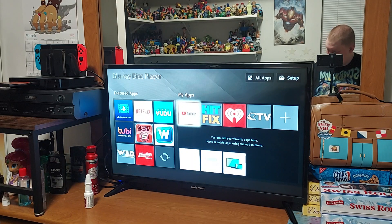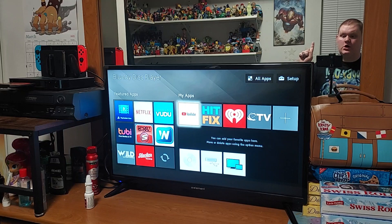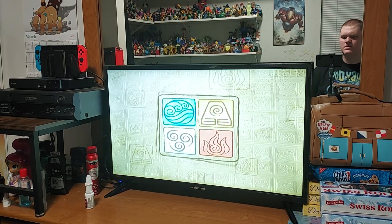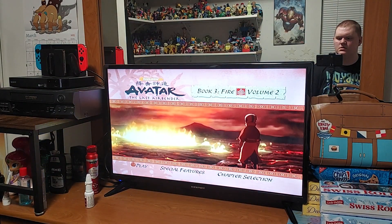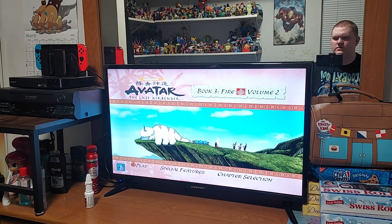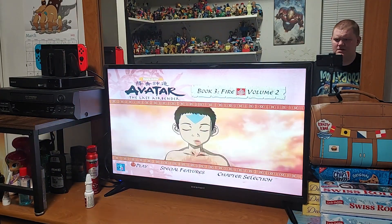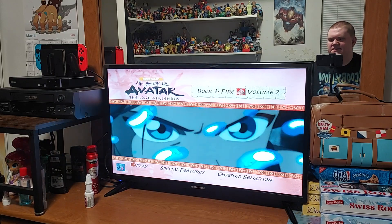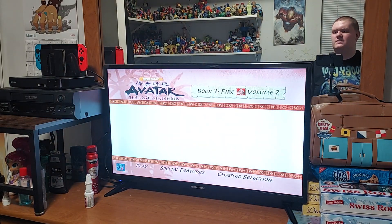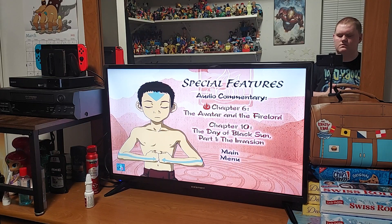I've already done the opening of this, so I'll skip the previews and meet you guys at the main menu. There's different animation going on — oh, there's Iroh, who is actually Zuko's uncle. Impressive. I hear there are different elements; I heard about metalbending in the show. We've got Play and Special Features. And there's Aang — it looks like he's meditating.